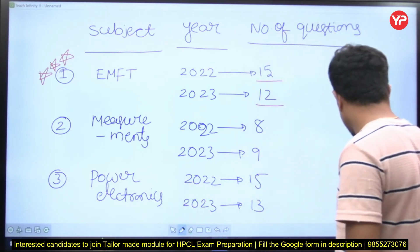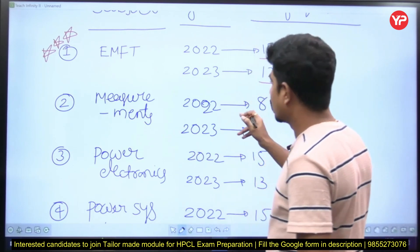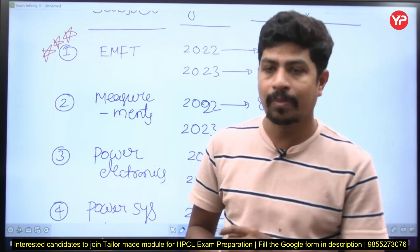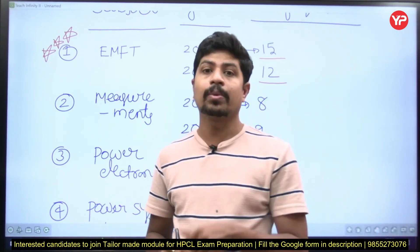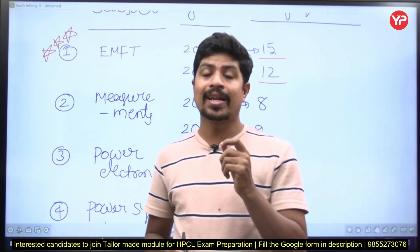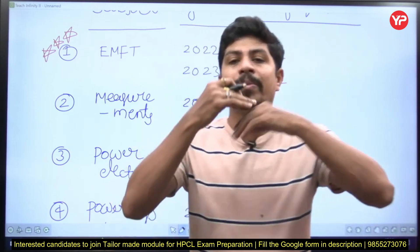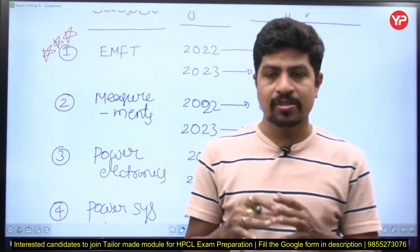Next subject is electrical measurements — electrical and electronics measurements. They may ask questions from digital voltmeters also, like four-and-a-half digit types. There was a question in the HPCL 2022 paper about digital voltmeters. CT and PT — a number of questions can be found in the 2023 paper. CT and PT is very, very important. Extension ranges of voltmeters and ammeters is also very, very important. Don't think that what appeared in the last examination will be repeated, but the key point is: covering all the corners of the subject is very, very important.